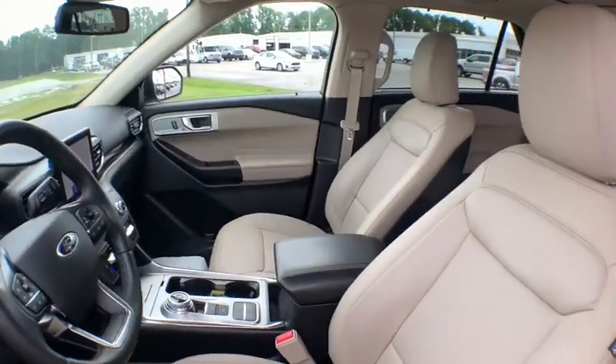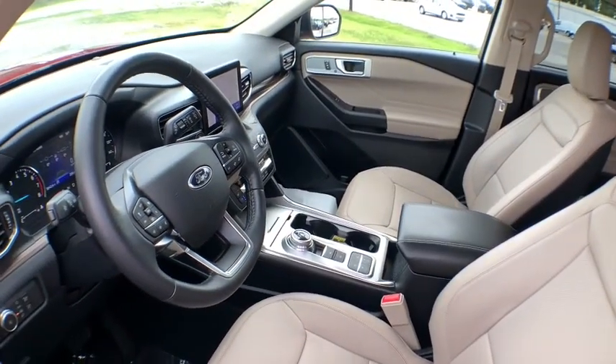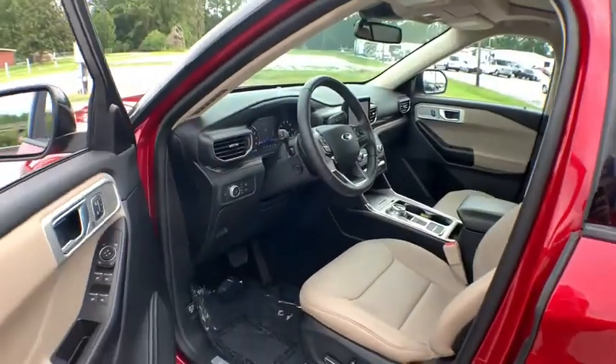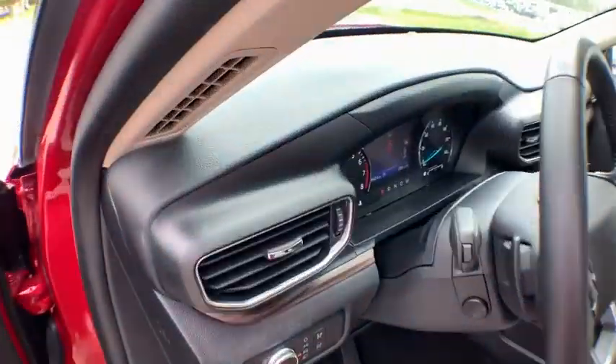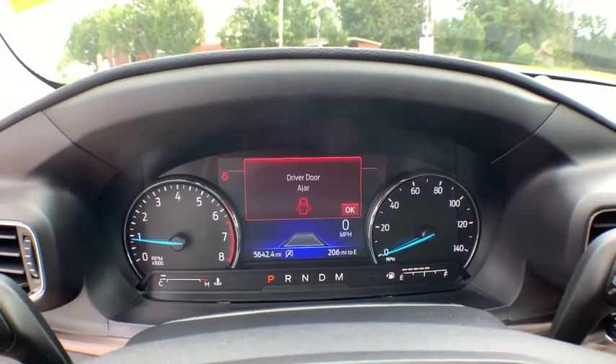Here are some of this vehicle's great options: backup camera, anti-lock braking system, power liftgate, steering wheel audio controls, keyless entry, power passenger seat, remote engine start, navigation system, traction control, stability control.